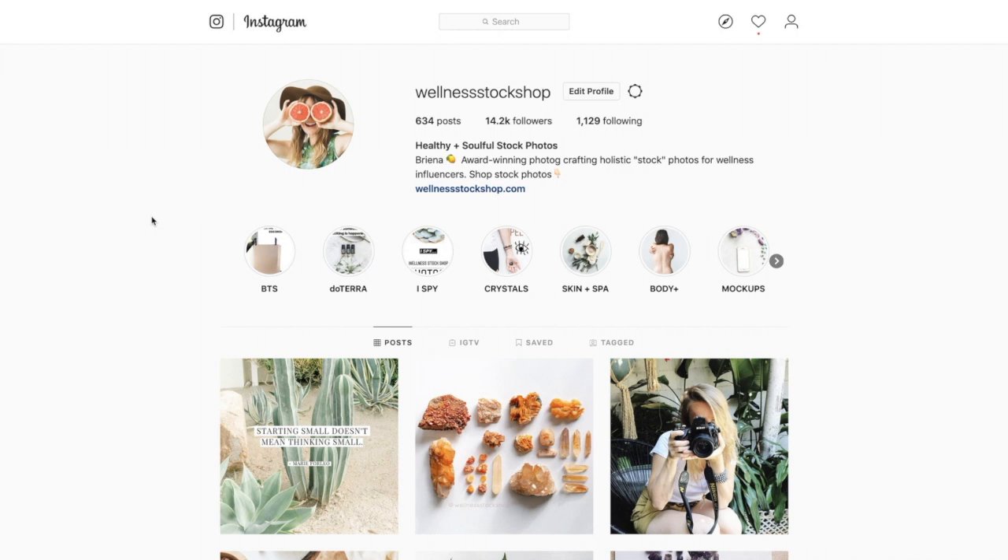Hey there, Brianna here with Wellness Stock Shop. I just wanted to jump in for a quick minute to show you how you can use the beautiful quotes that I've gifted you inside the Instagram Makeover Toolkit.